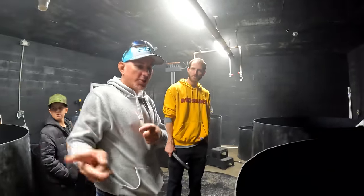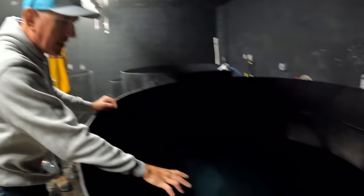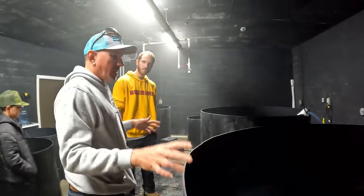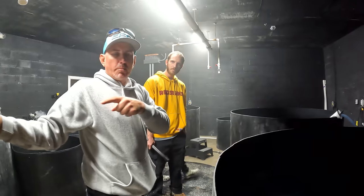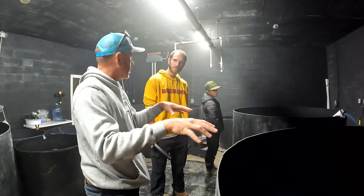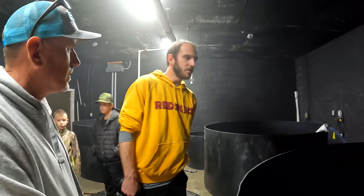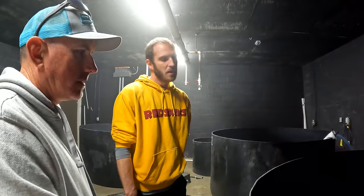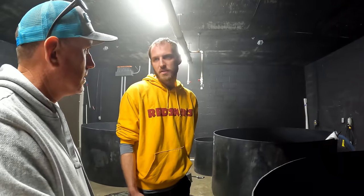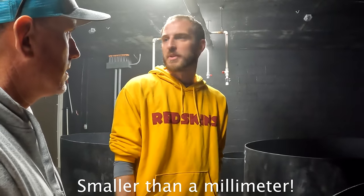With those couple hundred breeder shrimp, once they've bred them, they'll take five females and put them in this tank, turn the lights off and let them do their thing. They'll have their babies in here, then take those shrimp and put them back in the baby school. They get to a stage called Nauplii — there are five stages of Nauplii — and by the time they're removed from this tank it'll probably be Nauplii stage, so they'll be tiny, tiny, tiny — smaller than a millimeter.